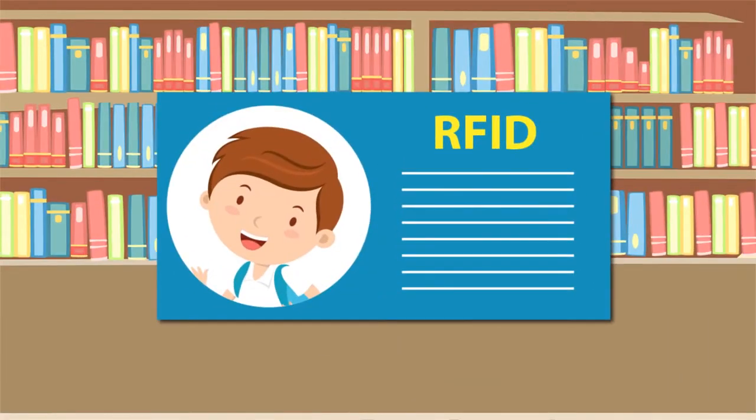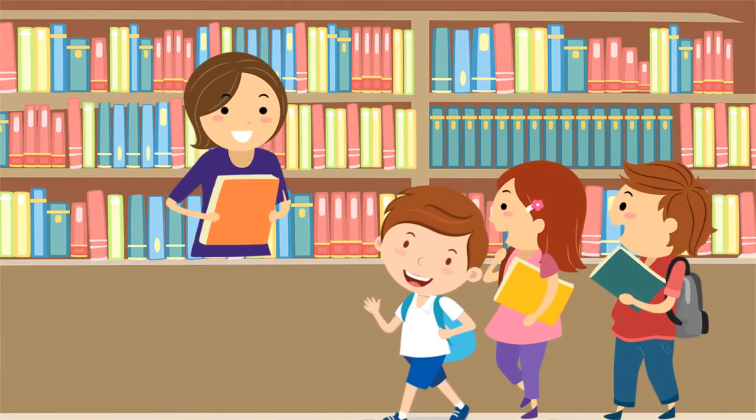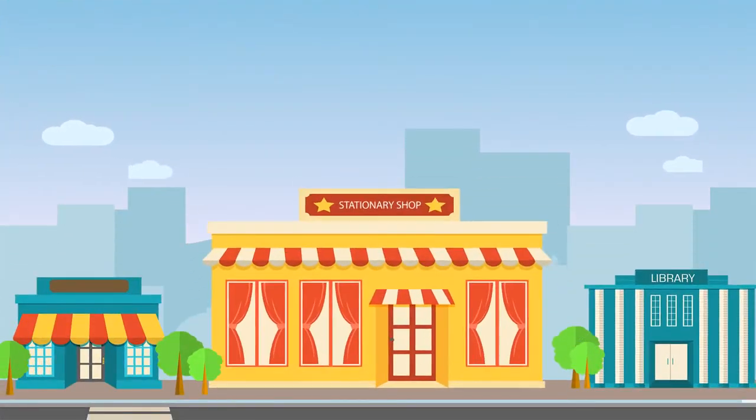Our RFID cards will be used in the library. Every time a child needs to borrow or return a book, his smart card is flashed. The same smart card is used for cashless payments at the cafeteria and also in the school uniform and stationary shops.